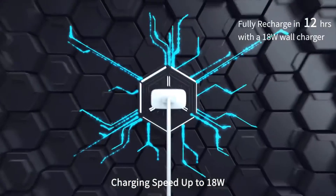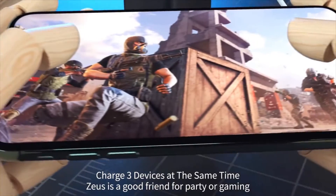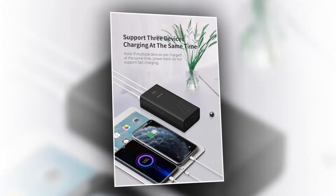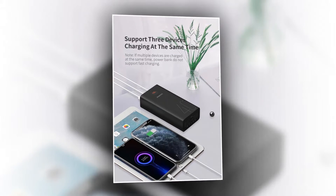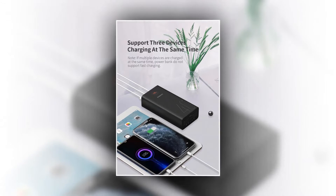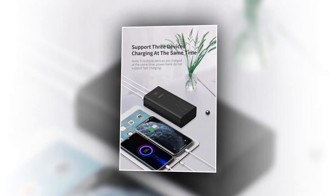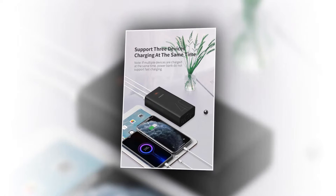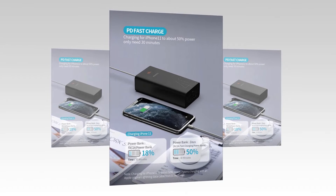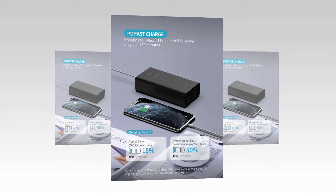You can recharge this power bank with micro USB and Type-C. You can run it for 10 days on a single full charge, and it provides 9 times full charges to iPhone 12, 13.6 times to iPhone 8, 6.5 times to Huawei P40, and 6 times to Samsung S20. It has the ability to charge an iPhone 12 to about 60 percent in 30 minutes.